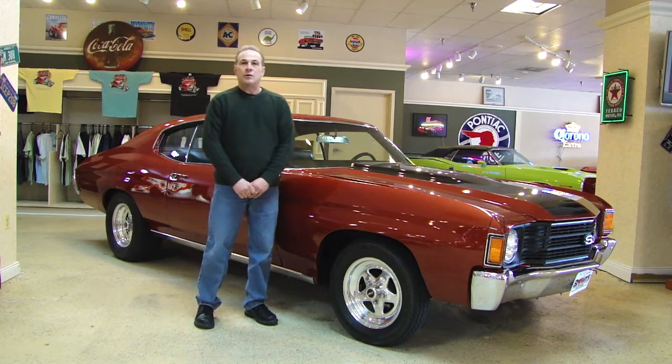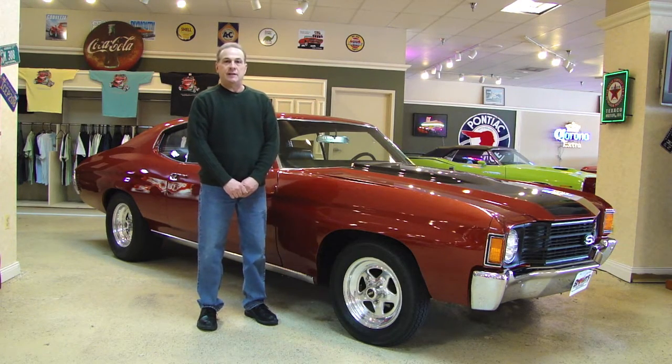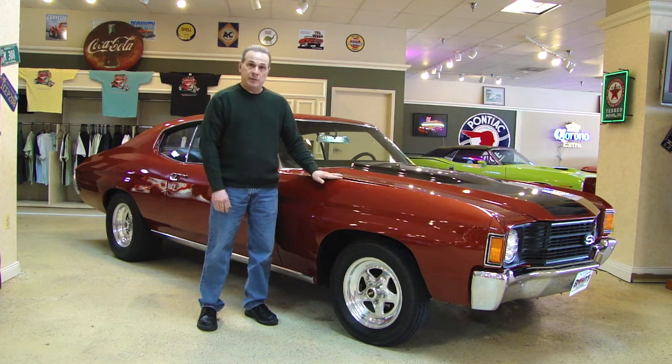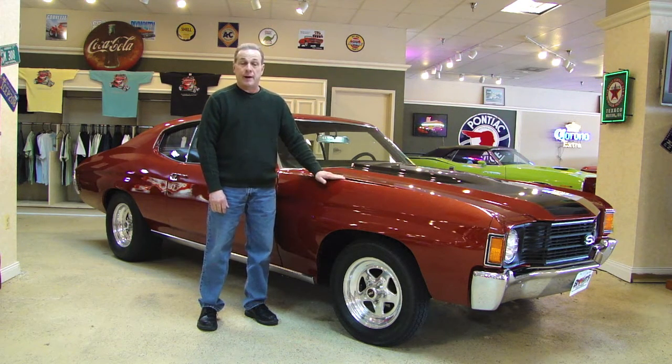Hi everybody, welcome to Browse Performance Motor Cars. My name is Steve Kopchinski and today I'd like to share with you this beautiful 1972 Chevelle street machine. This is the latest addition to our inventory here at Browse.